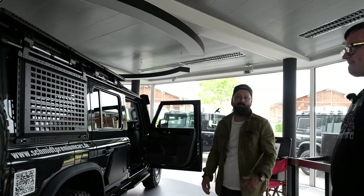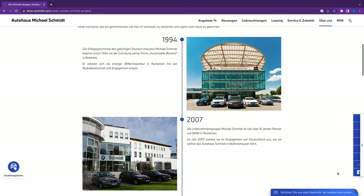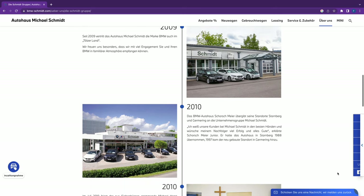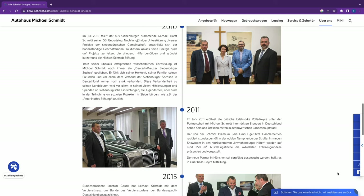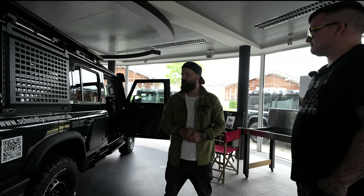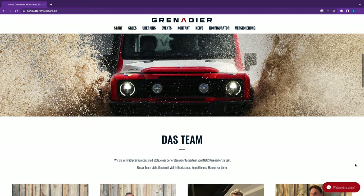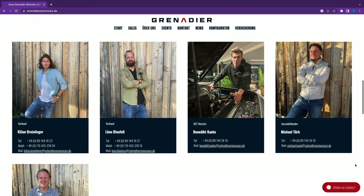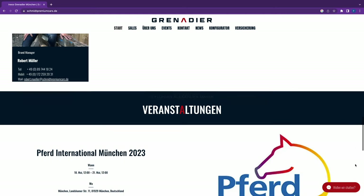Wir sind Schmidt Premium Cars, und wir sind Teil der Autohaus Michael Schmidt Gruppe. Schmidt Premium Cars ist eigentlich offiziell der Rolls-Royce-Händler – haben wir vielleicht draußen den ein oder anderen gesehen. Und wir haben uns jetzt den Grenadier bzw. den Ineos mit dazu genommen als Marke, einfach so als Portfolio-Erweiterung, und sind tatsächlich auch über Rolls-Royce zu Ineos Grenadier gekommen.